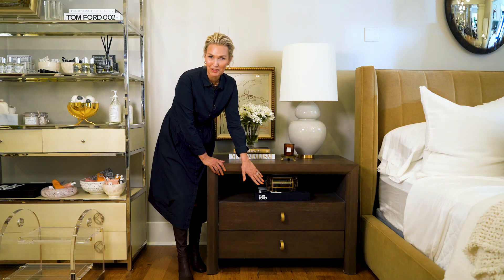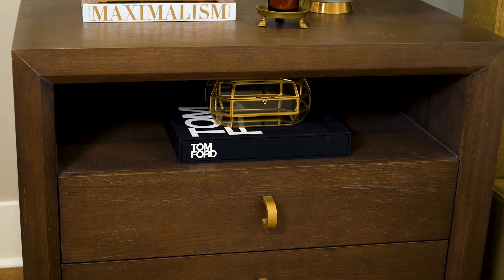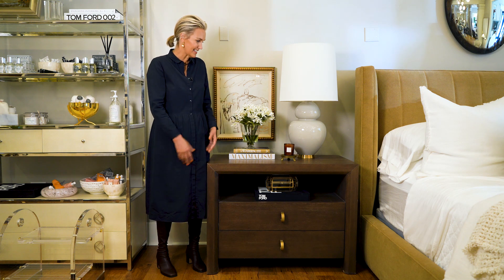Really large, beautiful overscaled hardware. Really lovely, dark, walnut-y frame. And just a nice solid surface for the top to be able to hold all of the little things that you guys are working on in the evening.